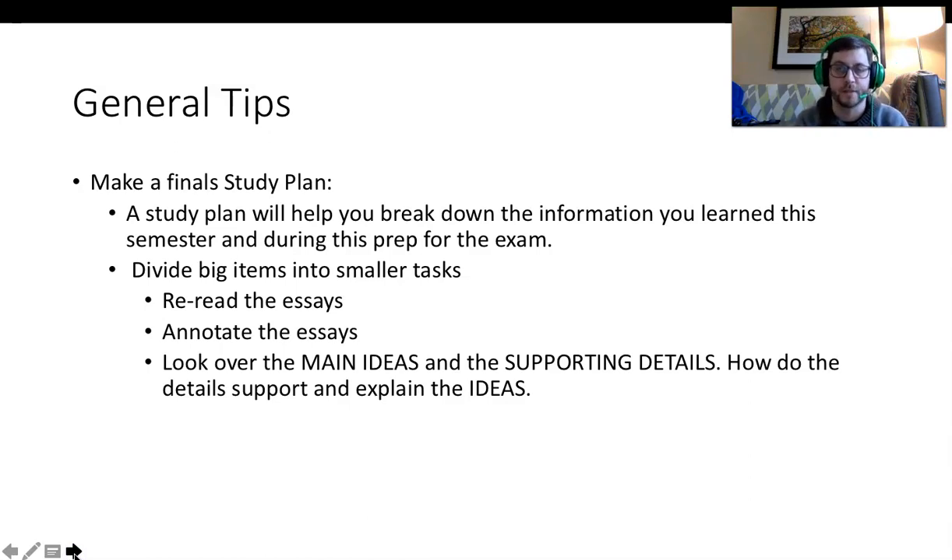Here are some general tips to help you prepare for the final exam. First, make sure you take time to create a study plan that will help you break down the information you have learned this semester. Divide big items into smaller tasks. Re-read the essays and make sure you can annotate them, looking in particular for main ideas and supporting information. Then look over those main ideas and supporting details, and try to figure out how the specific facts presented in the essays support the ideas presented by the authors.